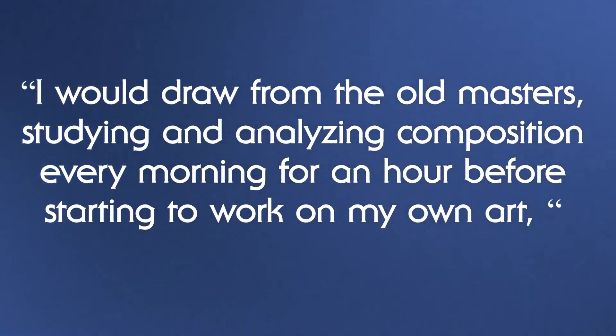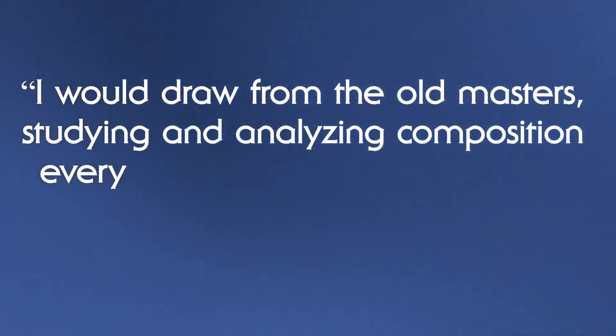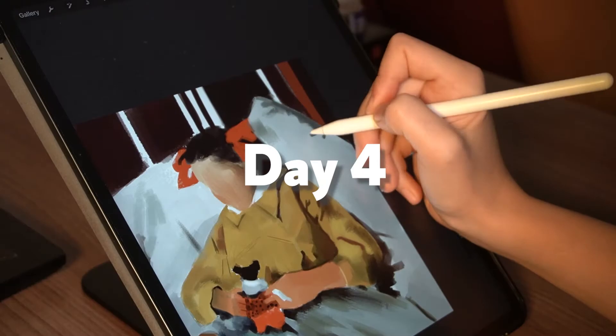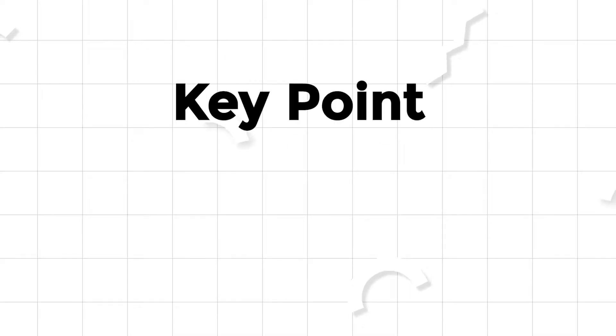I would draw from the old masters, studying and analyzing composition every morning for an hour before starting to work on my own art, said the legendary art teacher Glendale Pooh in an interview. But how to study masters to get the best outcome? I did it for five days and understood that it's a powerful way of learning if you pay attention to some key points.